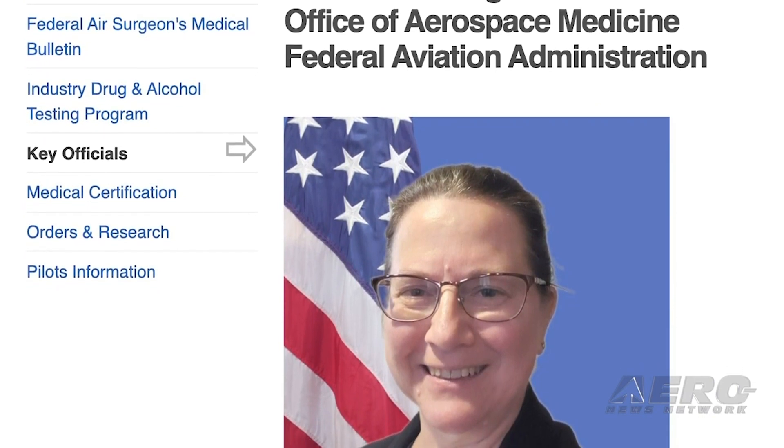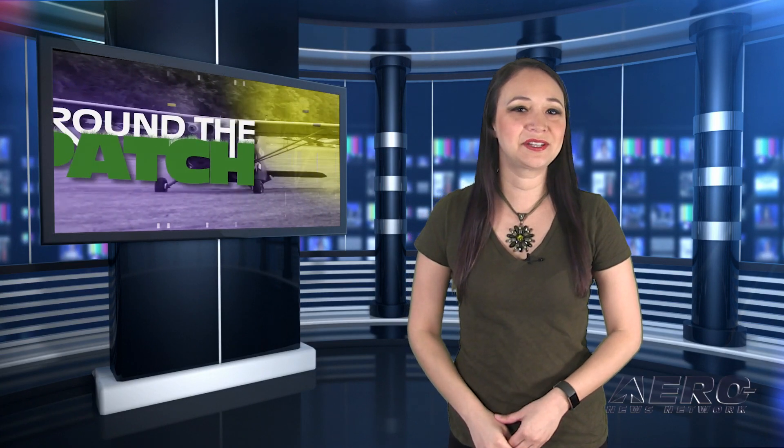They were able to welcome Dr. Susan Northrup to her new position and briefly discuss some of the major issues faced by GA pilots relating to medical certification. Dr. Northrup is a retired U.S. Air Force colonel and a senior FAA aviation medical examiner. While in the Air Force, she also served as the U.S. delegate to NATO's Aeromedical Working Group. Dr. Northrup and her husband are both involved in general aviation.